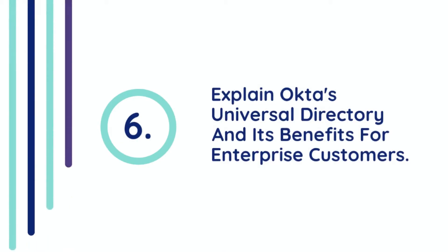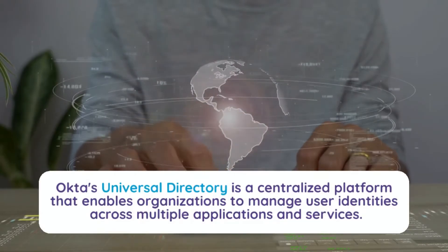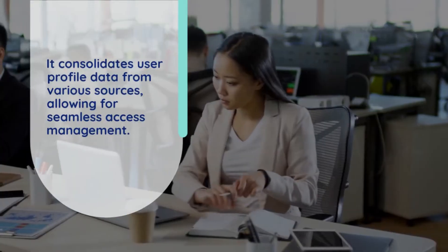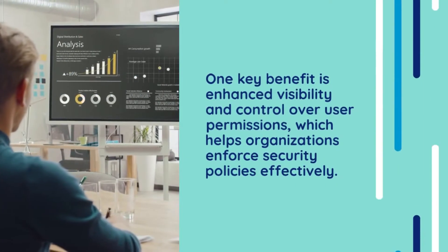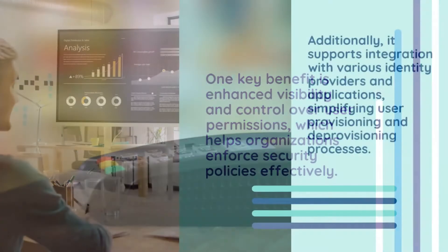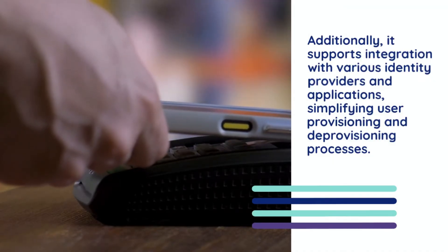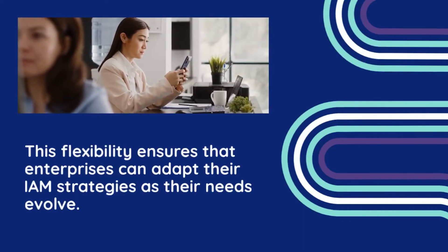Question 6: Explain Okta's Universal Directory and its benefits for enterprise customers. Okta's Universal Directory is a centralized platform that enables organizations to manage user identities across multiple applications and services. It consolidates user profile data from various sources, allowing for seamless access management. One key benefit is enhanced visibility and control over user permissions, which helps organizations enforce security policies effectively. Additionally, it supports integration with various identity providers and applications, simplifying user provisioning and deprovisioning processes. This flexibility ensures that enterprises can adapt their IAM strategies as their needs evolve.